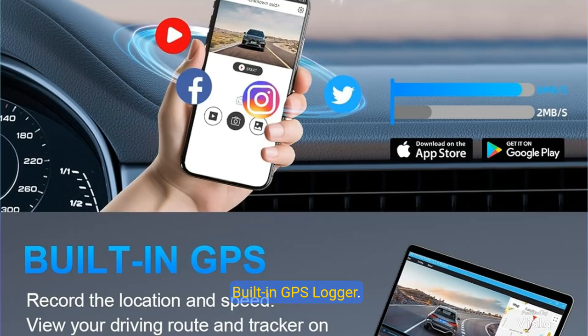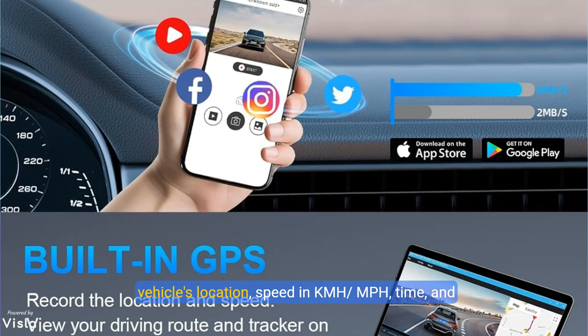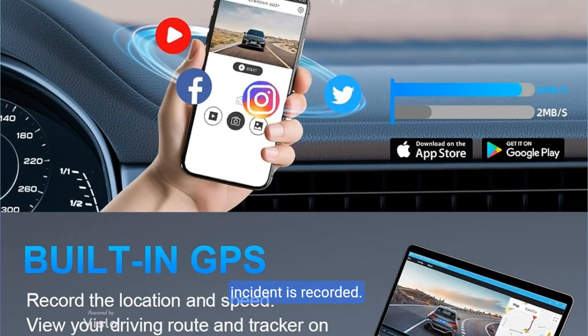The D94CH car dash camera is equipped with a built-in GPS that accurately pinpoints the vehicle's location, speed in KMH and MPH, time, and routes on a map in real time. By installing and using the GPS video player, the vehicle's path can be visually tracked while coordinates ensure that the exact location of any incident is recorded — critical for roadside assistance and insurance claims.